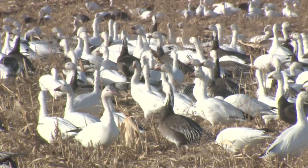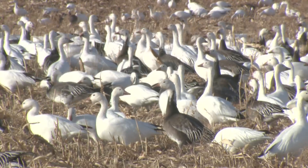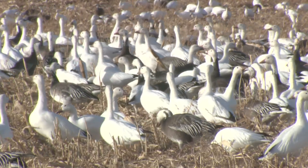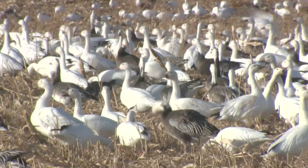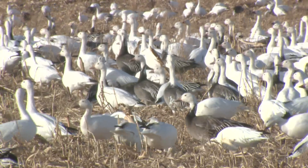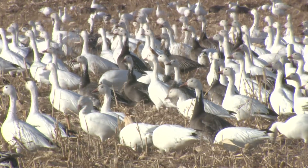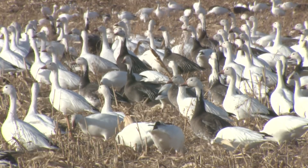What does light geese consist of — what species? Light geese are basically snow geese as well as Ross's geese. The snow geese have two color phases: the pure white ones, and then there's also a blue goose. The Ross's goose is just a little bit smaller, with a shorter bill, but pretty easily identifiable in hand in comparison with the snow goose.